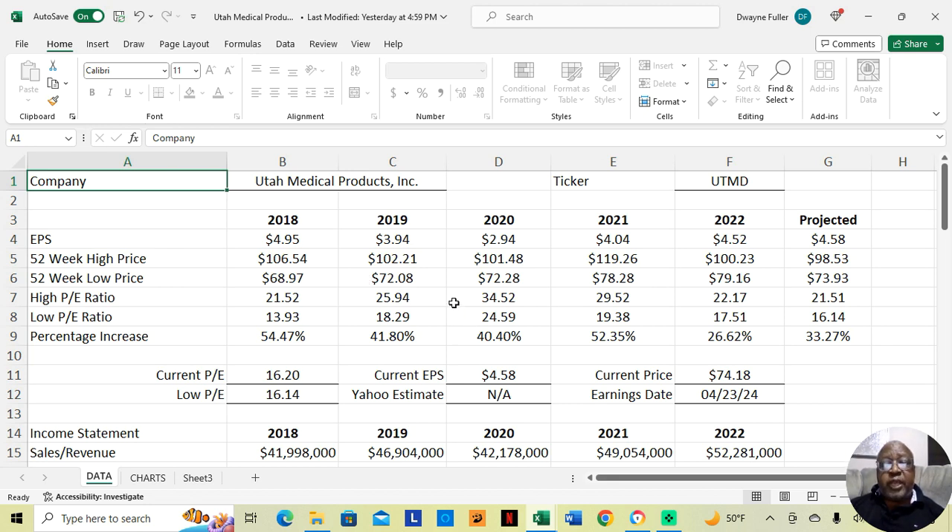In 2020, this is the COVID lockdown year, they were at $72.28 at their low price and $101.48 at their high price. That was an increase of 40.40% during the course of the year.